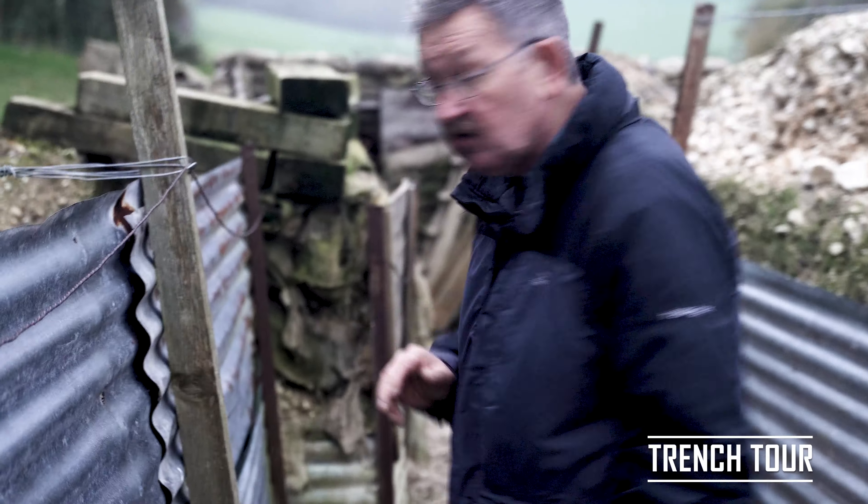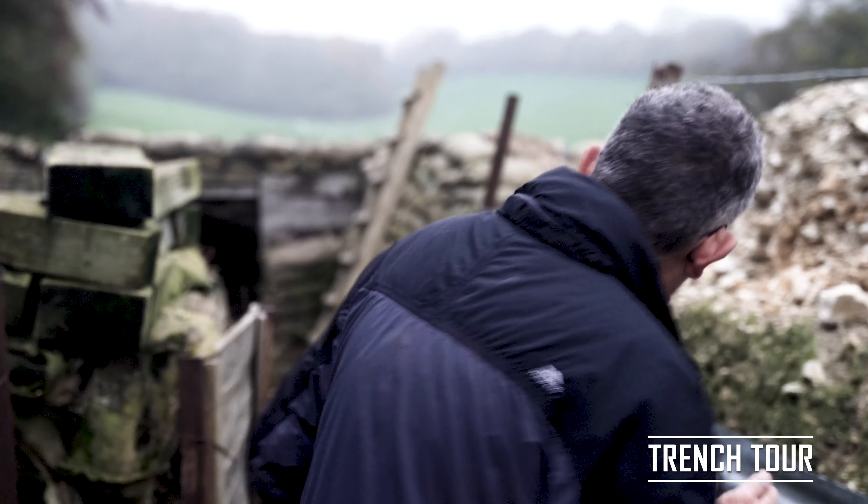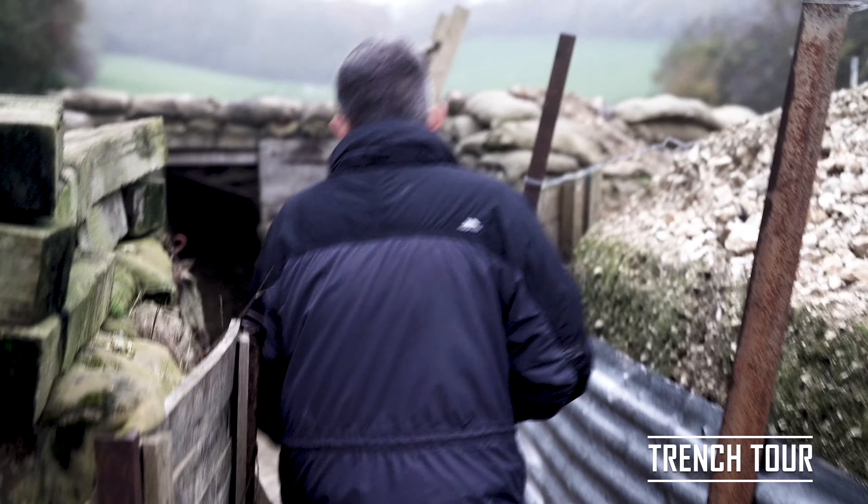We're going to go now down towards the front line. This is the bit that faces the enemy — the Germans on the other side of the valley here.